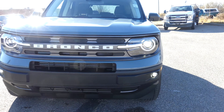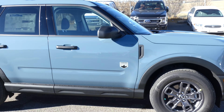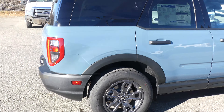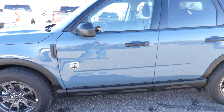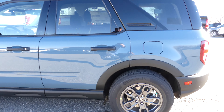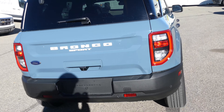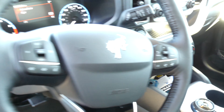Hello Calgary and welcome to Macklin Ford. My name is Tim and I hope you're having an absolutely fantastic day today. Today I'm showing off this brand new 2021 Bronco Sport in the Big Bend trim. This Bronco Sport comes packed with features including the 200A equipment group and the Big Bend package.